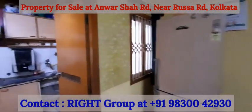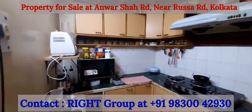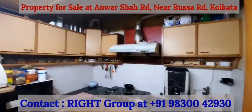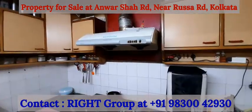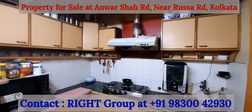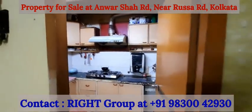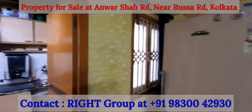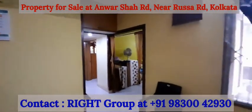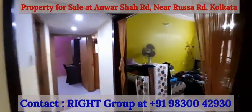We have the kitchen with granite top, plenty of storage space with an installed chimney. There is also plenty of natural light and air through big windows.